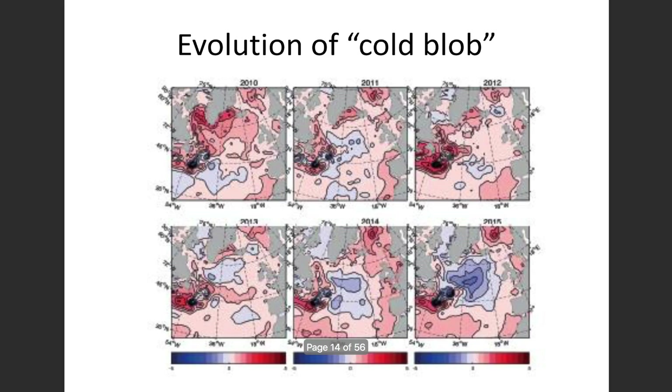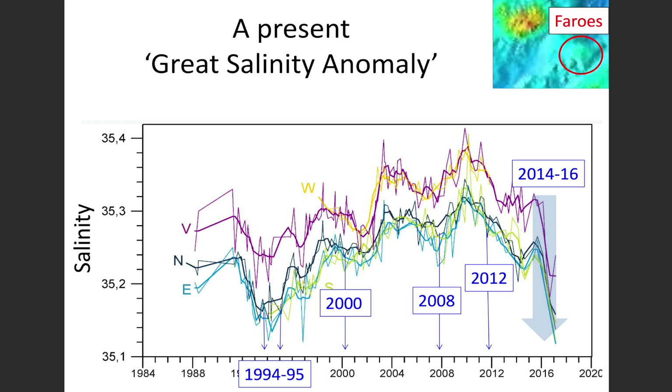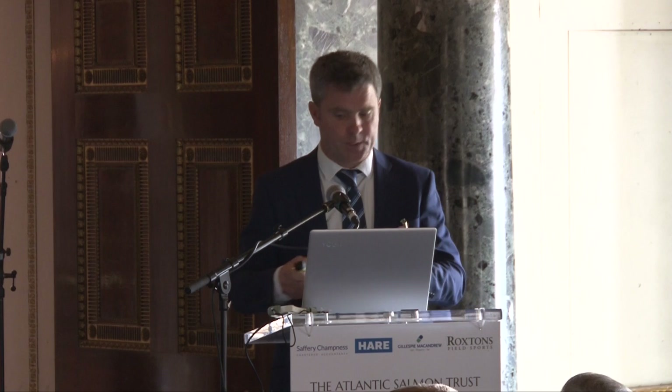The water in the subpolar gyre is relatively cold and fresh. Looking at salinity data from the Faroe Islands area, you can see a very strong recent decline in saltiness of the area influenced by the subpolar gyre. We've seen similar salinity anomalies in the 1980s and 1990s, and there is a very large one around 2016. We're interested to see how this evolves over time.